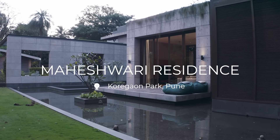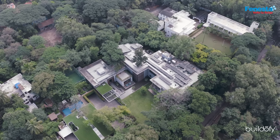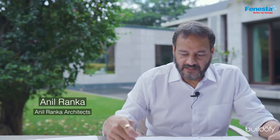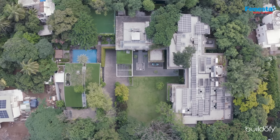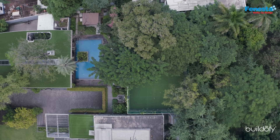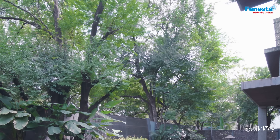The location is in Koregaon Park. The adjoining property is the Osho Ashram. It's a dense green area surrounded by a lot of trees. The plot size is around 67,000 square feet, and the existing plot had a survey of almost 102 trees.